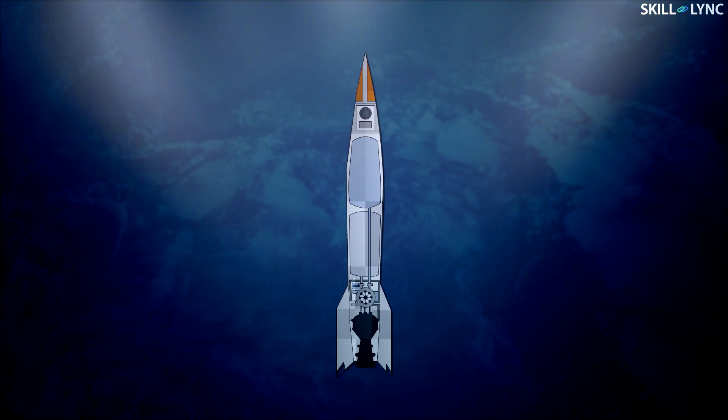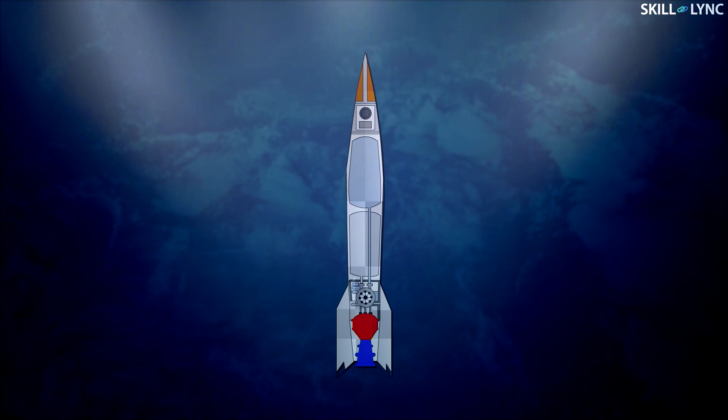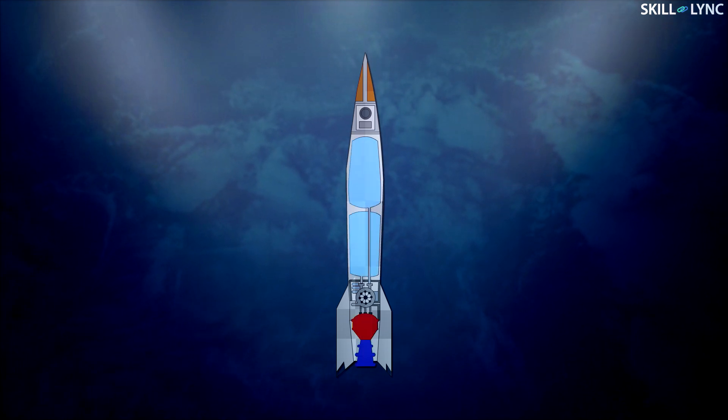A normal liquid rocket engine has a combustion chamber, a nozzle, two fuel tanks, and the plumbing for it.